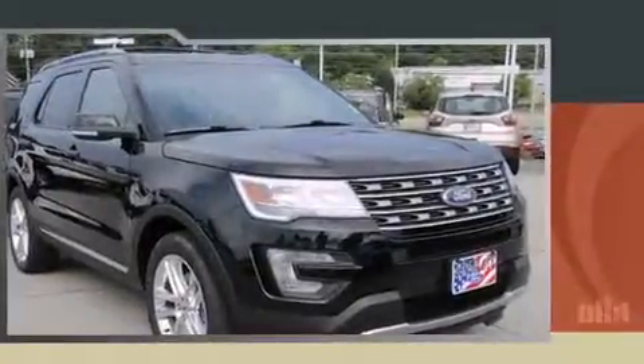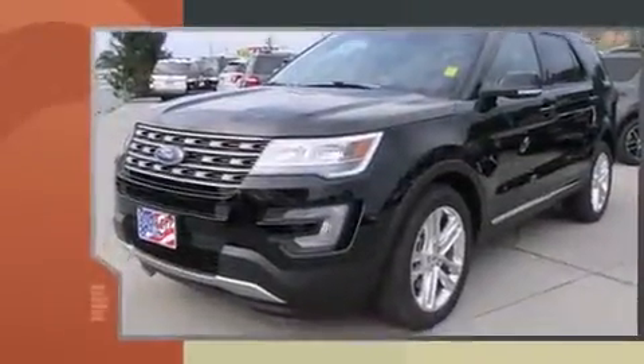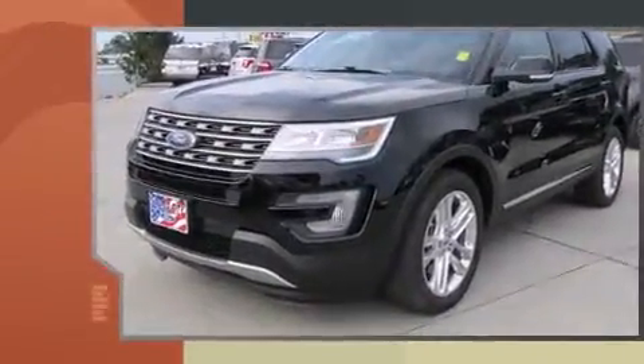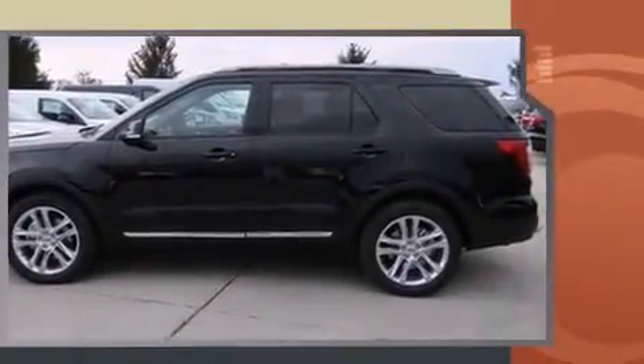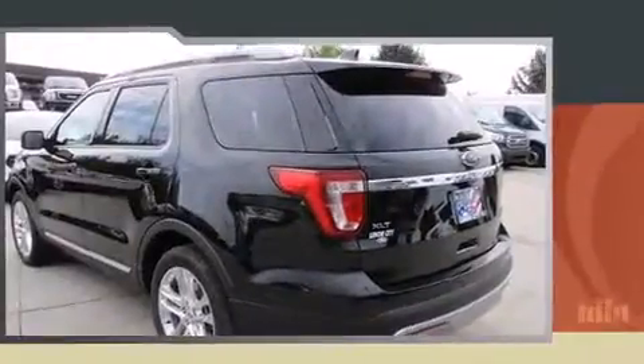Treat yourself to a test drive in the 2017 Ford Explorer. Top features include front dual zone air conditioning, front and rear reading lights, one-touch window functionality, adjustable headrests in all seating positions, power front seats, a power rear cargo door, and more.